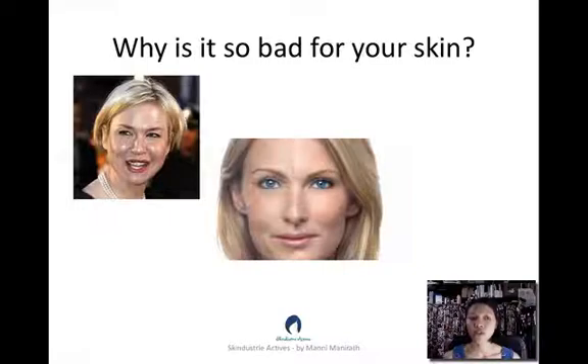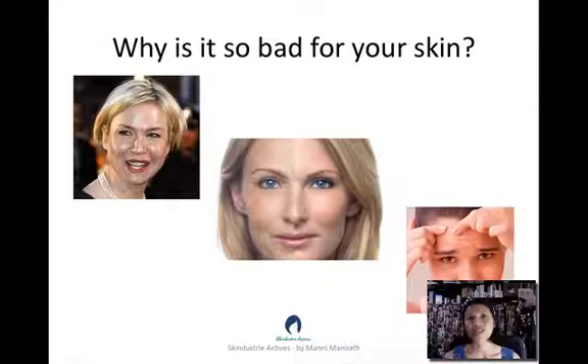Mineral oil also slows down skin function and cell development, which can result in premature aging because it contains no nutrition.